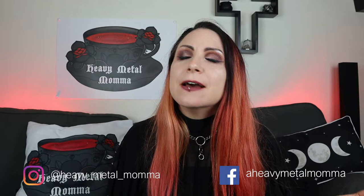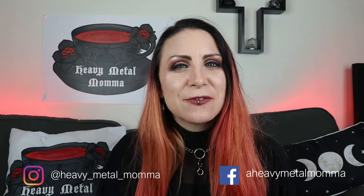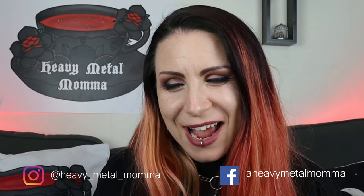Today we have a Chalk Goth X competition. I'm not affiliated with the competition, I just wanted to tell you all about it because it's pretty damn cool. But before we get to that, remember to like this video, comment down below to discuss any of the things that come up in the video, subscribe to this channel if you haven't already, and thank you to all of you that already do. Hit that notification bell so you can find out whenever I upload, and welcome.